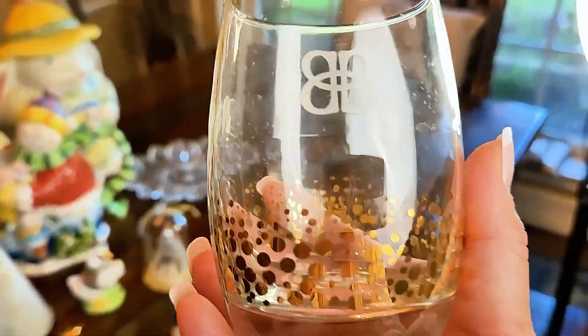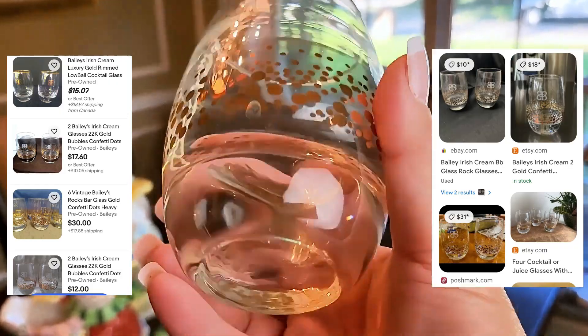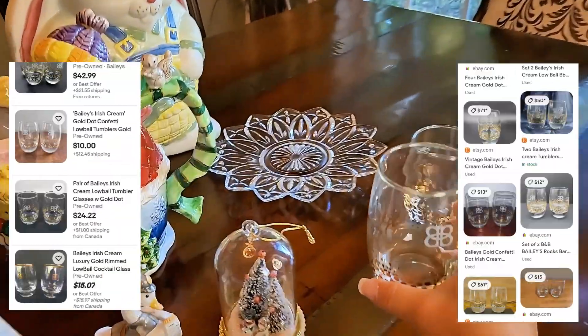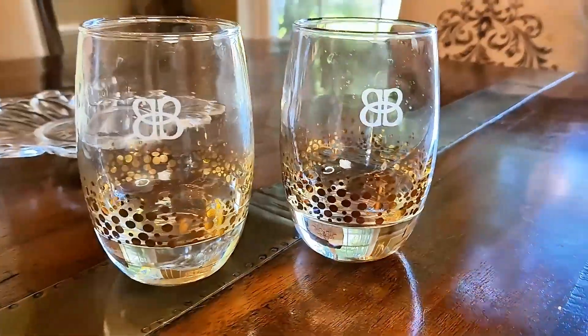Next up are these pretty vintage Bailey's lowball glasses. Wouldn't these look great on a bar cart? Just looking at them, I knew they'd sell for a decent amount, especially since they only cost 50 cents each. I love the gold bubbles on these and I don't think I'll have a hard time selling them at all — they're in excellent condition.